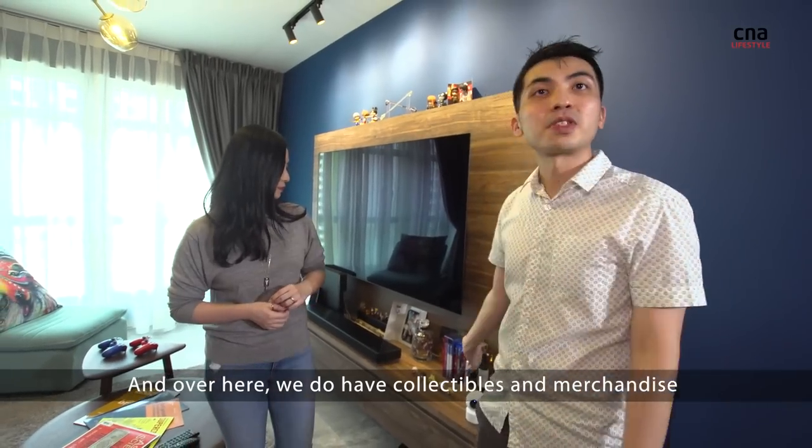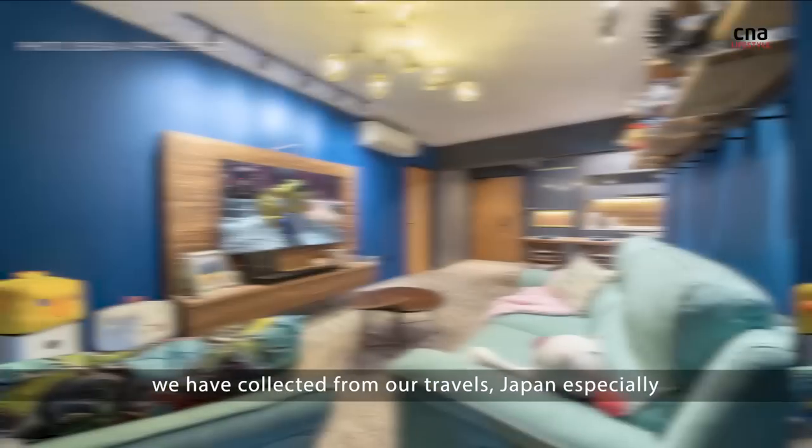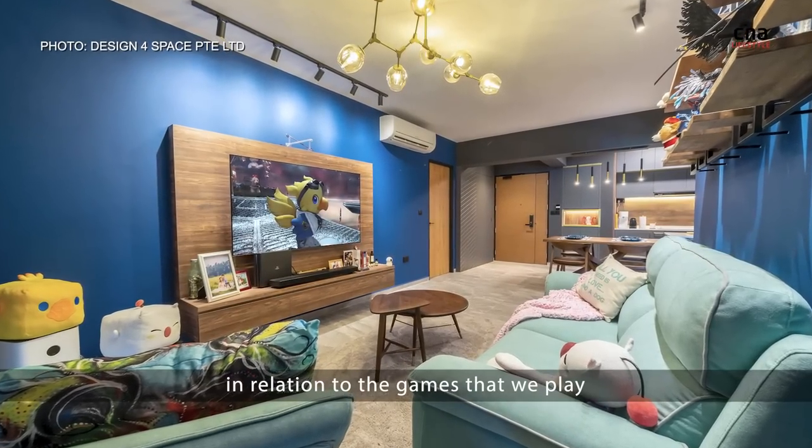Over here we do have collectibles and merchandise we've collected from our travels — Japan especially — in relation to the games that we play.